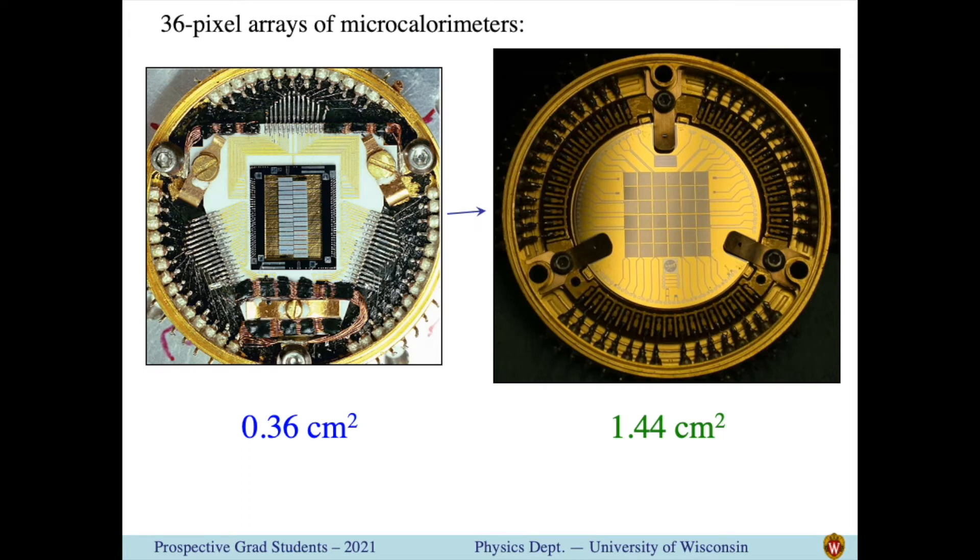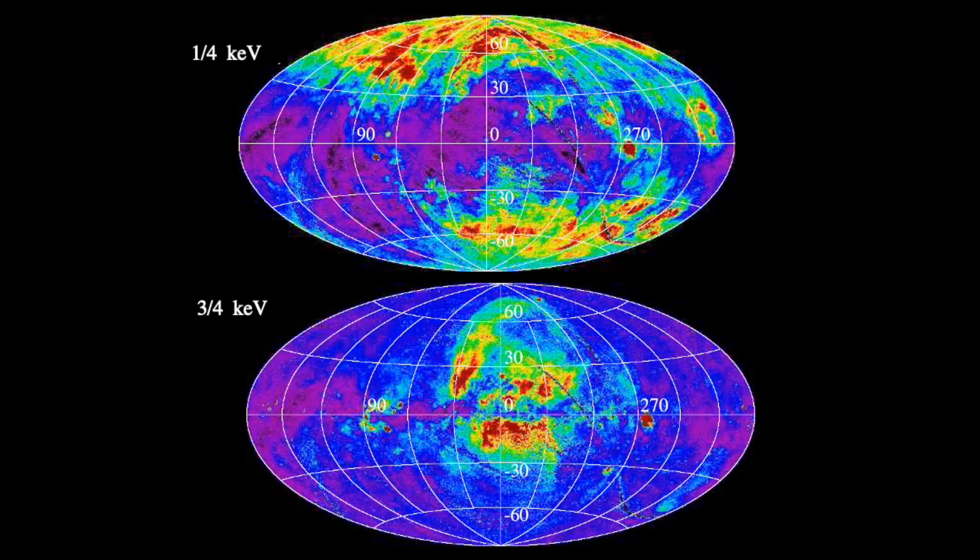Here are some of our early detectors and newer ones that are much prettier, but it will take a big expensive satellite using these detectors to find those missing baryons. In the meantime, we can use our detectors on short rocket flights to study the much brighter X-ray emission from million degree gas in the interstellar medium of our galaxy.